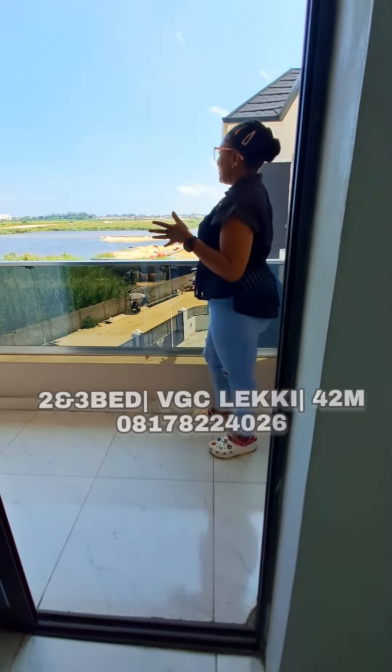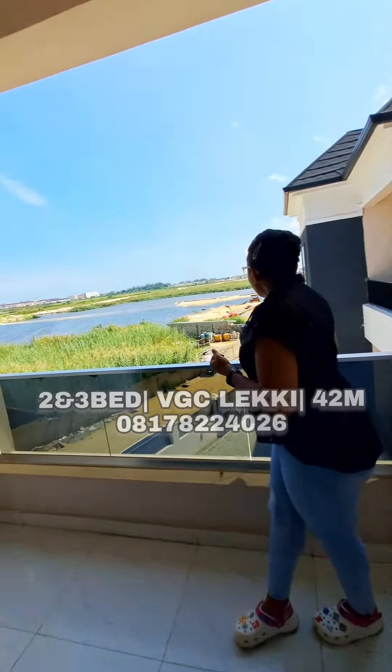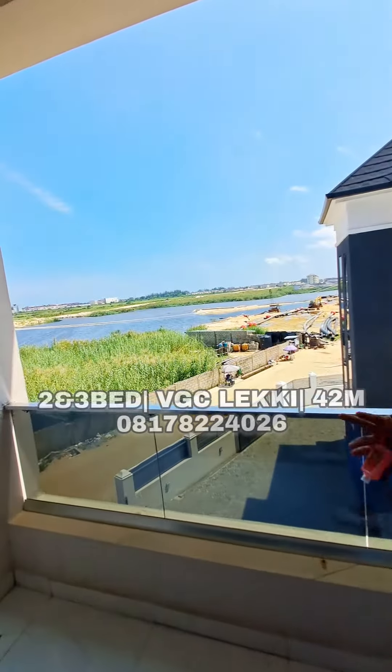Just take a look at the view, the view from here — you have access to the view of the lagoon.